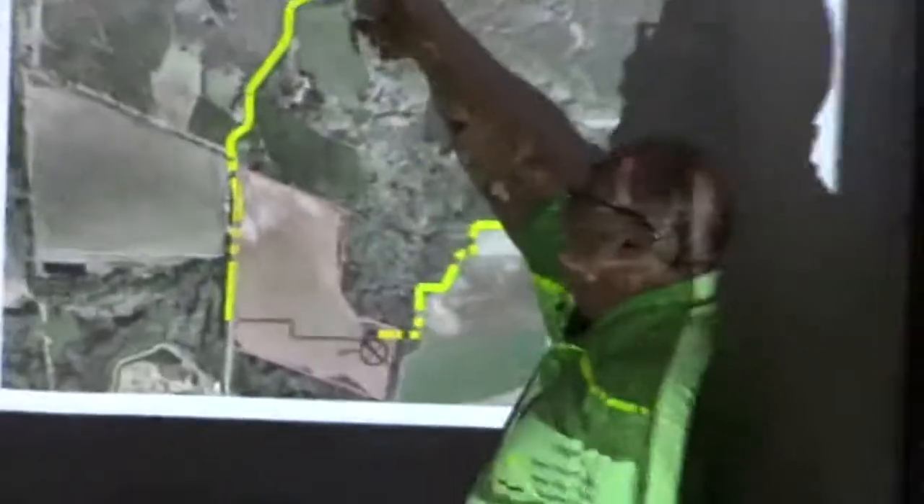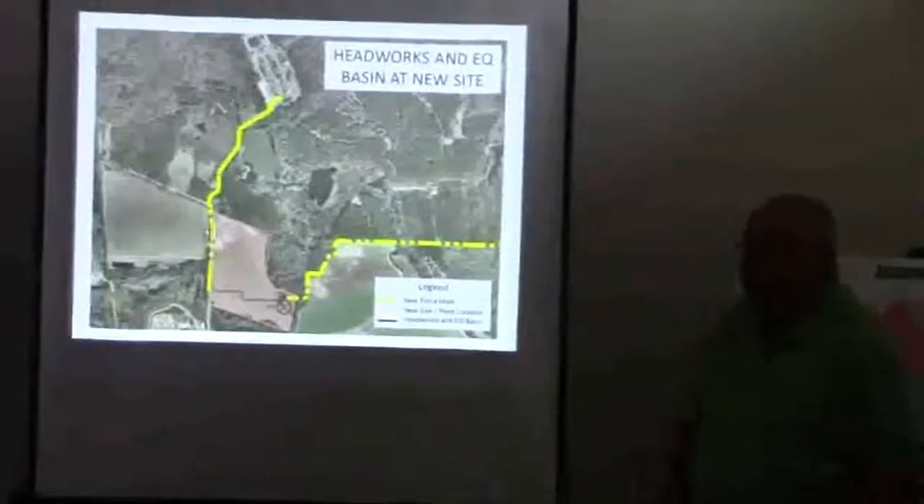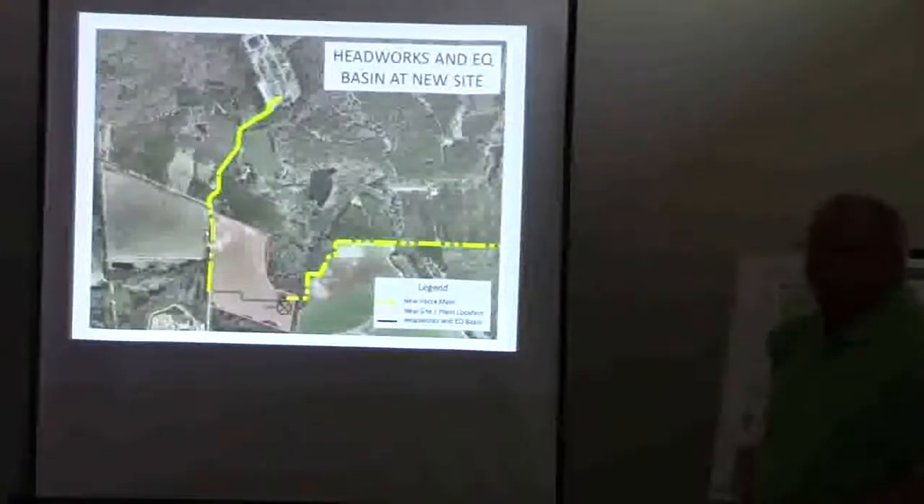Now we may not even have to do that. And also, even when the new treatment plan comes online, they'll still use that line. It will connect to the existing outfall line at the old treatment plant. Of course, it still discharges to the river.